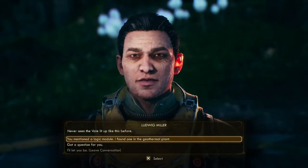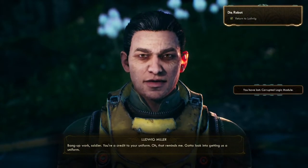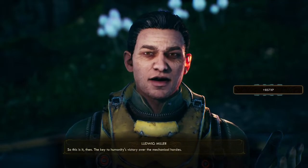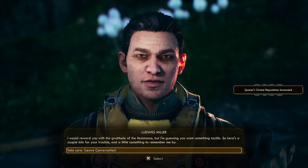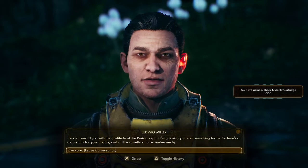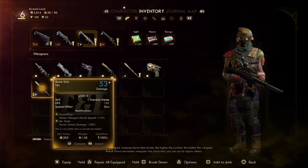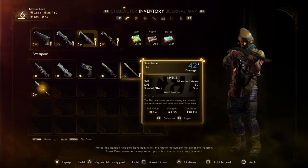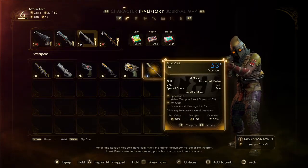Never seen the veil lit up like this before. 'You mentioned the logic module — I found one in the geothermal plant.' 'Bang up work soldier — you're a credit to your uniform.' So this is it — the key to humanity's victory over the mechanical hordes. The reward: a shock stick and a bit cartridge — 500 bits. It's a legendary shock stick too — nice! So that means I don't need the other one. Let's scrap it.